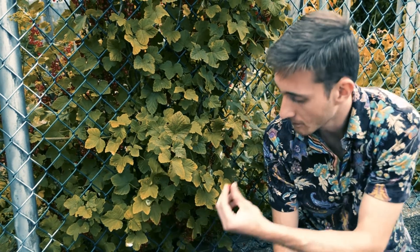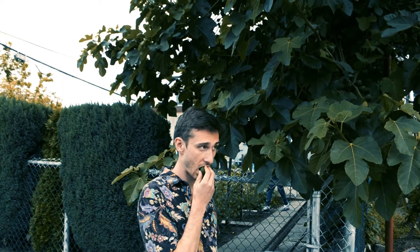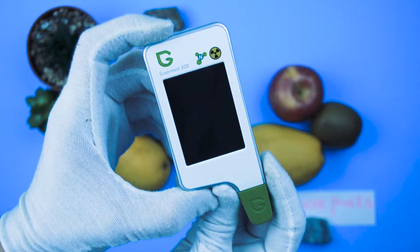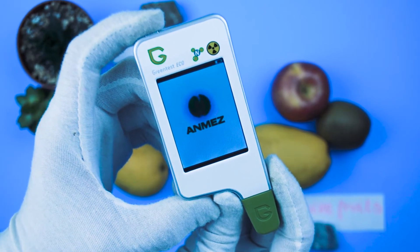Pesticides on food are a big concern for a lot of people. They cause a number of unpleasant issues like diabetes, Parkinson's, and Alzheimer's. But how do you check the food you eat for safety? Well, there is a device that can tell you whether the food you eat is safe, and today we're going to test it.